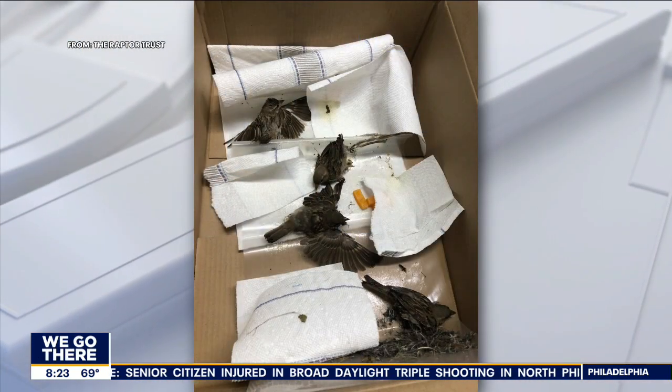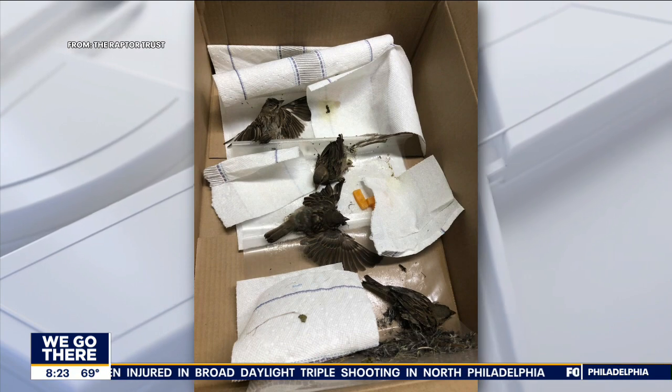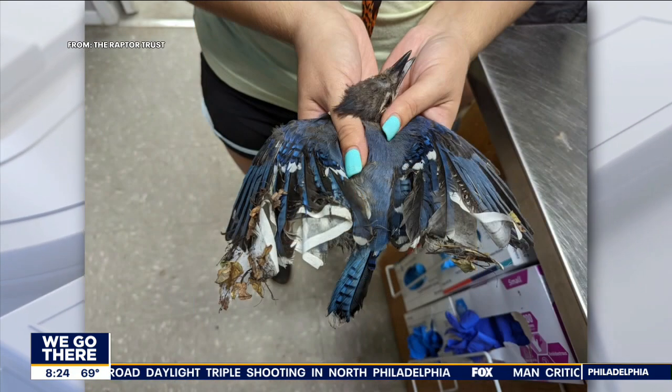Spotted lanternflies — they're a nuisance. And for the last couple of years, experts have called for people to kill them, saying it's in the best interest of the environment. However, some methods are actually harming more wildlife than they are the lanternflies.